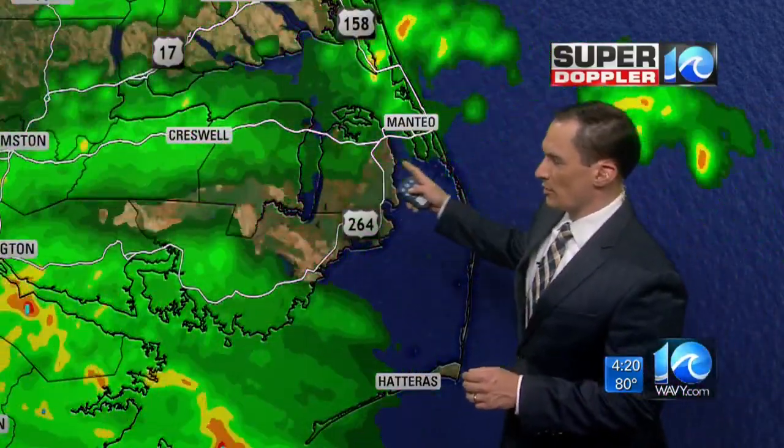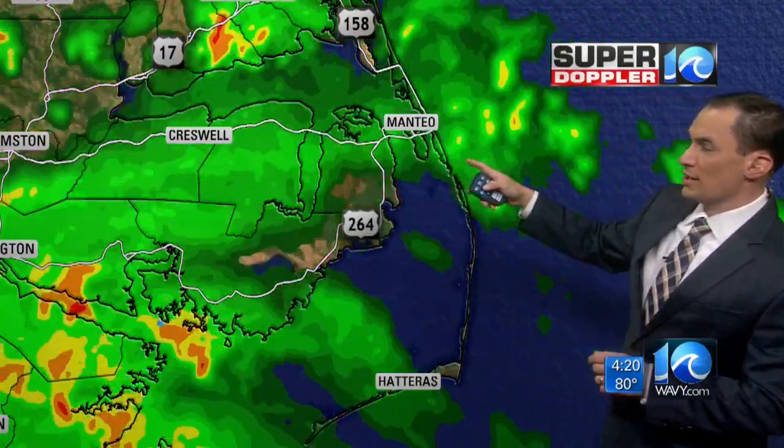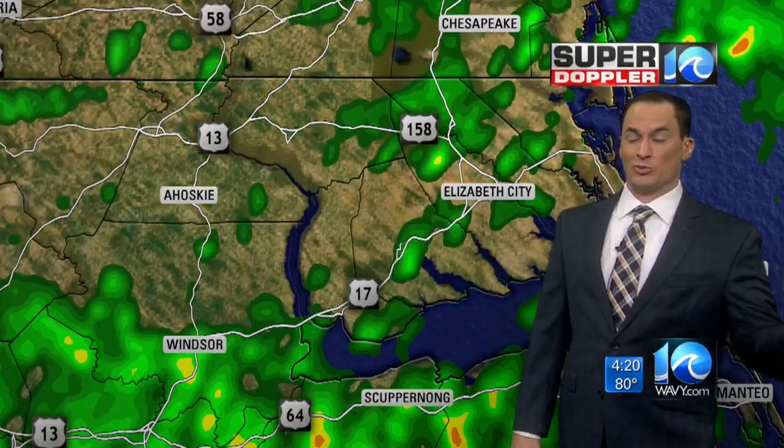We are getting some heavy rain bands over mainland Dare County moving off to the west. We did have some tornado warnings earlier, just to the southwest of our viewing area. So let's keep in mind that there could be some isolated tornadoes in some of these rain bands coming in.